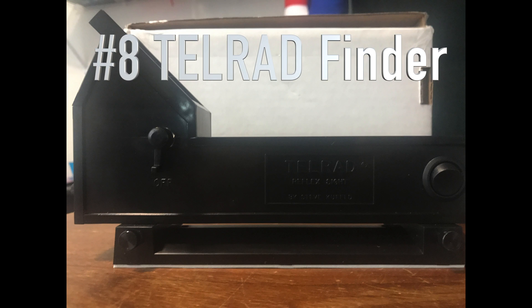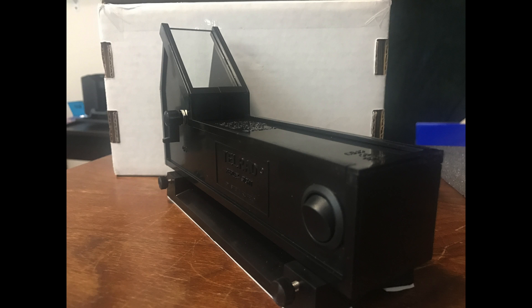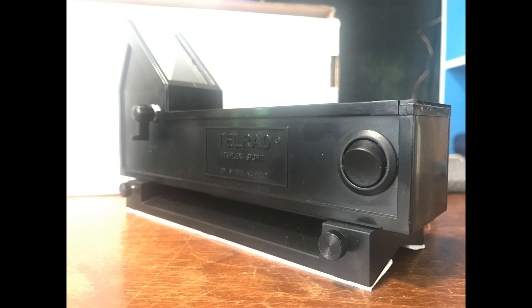Number eight is a Telrad finder — and this isn't just any Telrad finder, this is one of the brand new ones. With this switch right here you can turn the reticle from red to green, which is really powerful if you're in urban areas or looking at planets or the moon. You can see the traditional red Telrad finder and then switch to green. I had to have one as soon as I saw it.